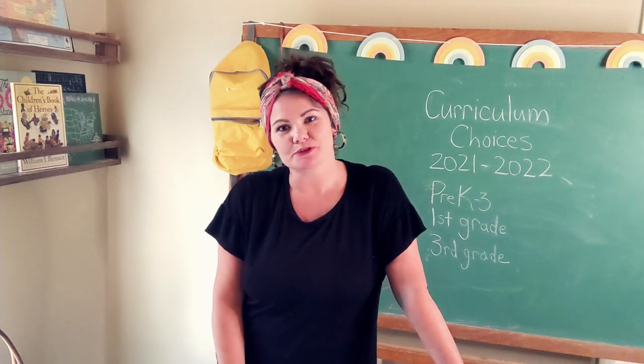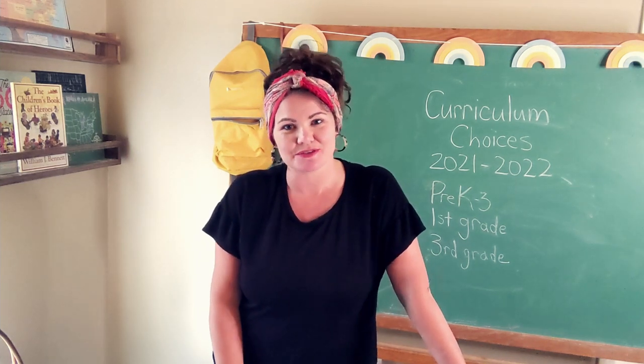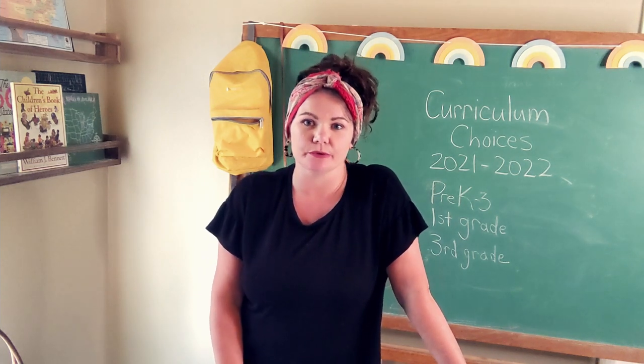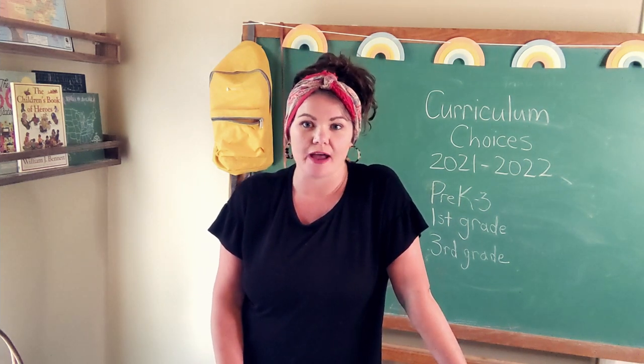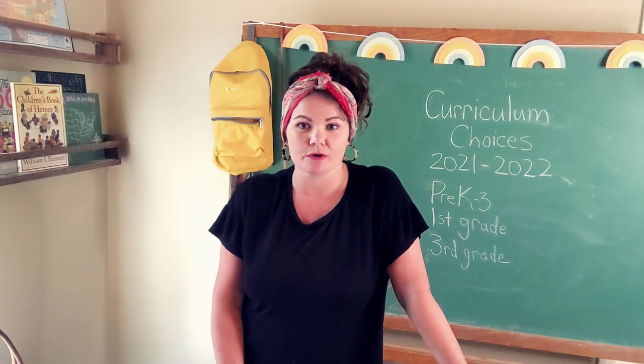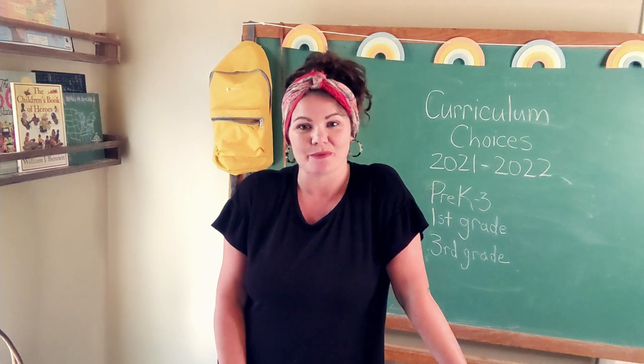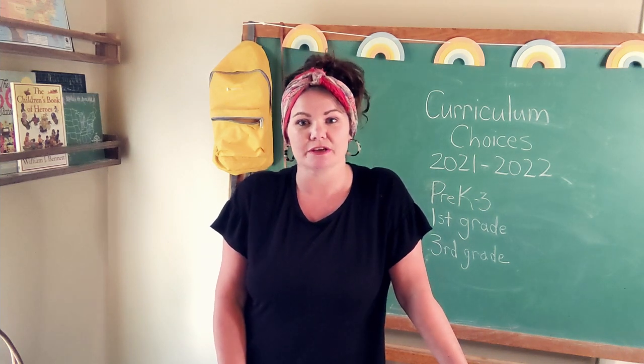Hi friends, welcome to my YouTube channel. My name is Lindsay from Treehouse Schoolhouse. On today's episode, I'm going to be taking you through a whole walkthrough of everything that we have chosen for our homeschool — all of the curriculum and all of the guides, all of the activities that we plan to do with my three children.